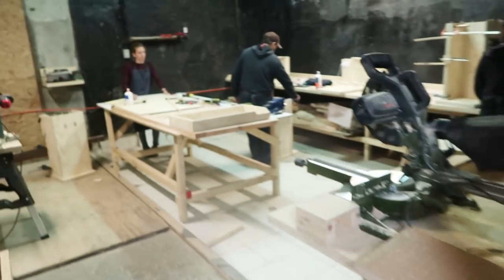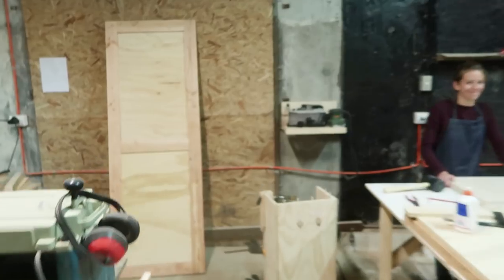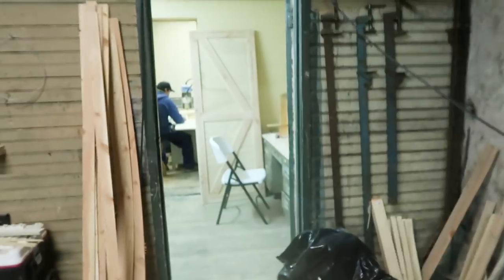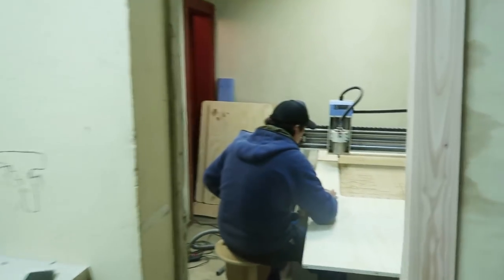He just finished the plate. Here they work with wood and here he has his CNC machine.